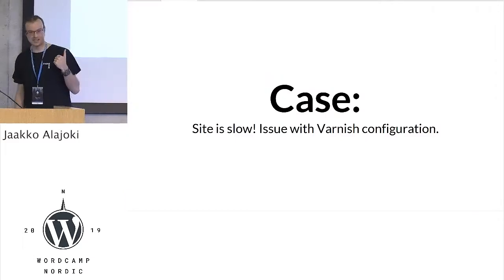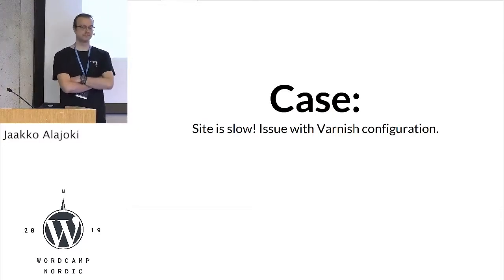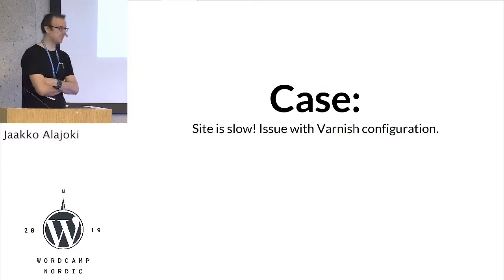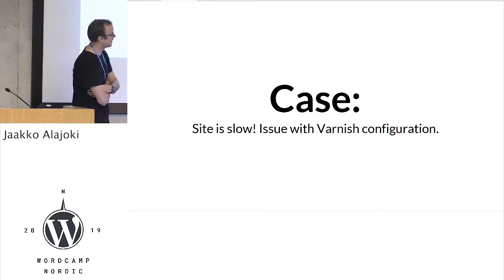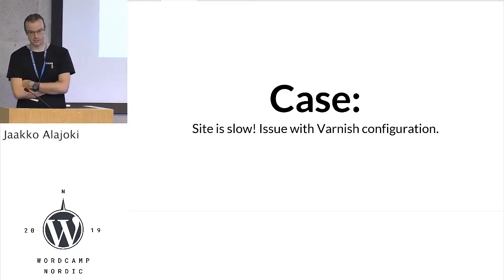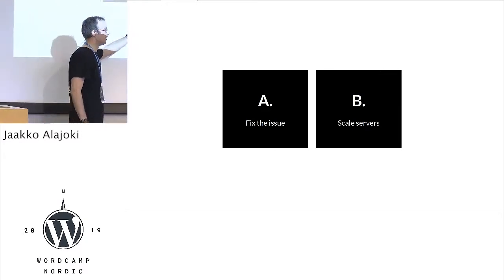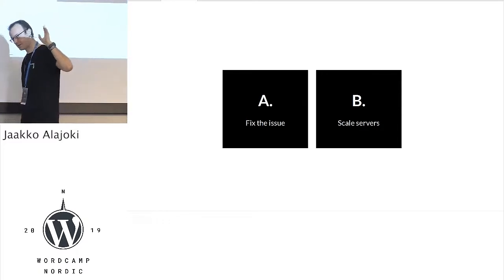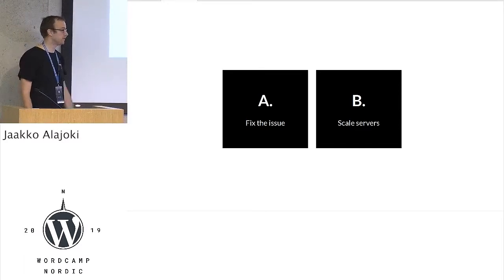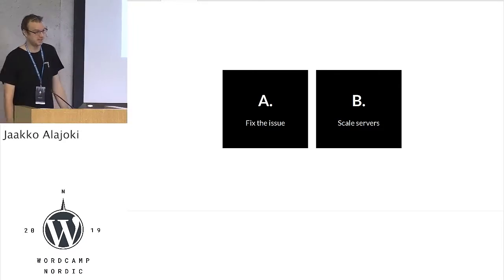I have one case example. We have been working on an event site. Last fall, a few days before the event, we realized the site was quite slow. We started to investigate the issue and found out that it was the Varnish cache — it wasn't caching properly, and that's why the site was slow. So we had pretty much two options: we could fix the issue, or we could scale up. Fixing the issue would take roughly four hours of work, worth about 400 euros. Scaling would take a few minutes, with maybe 30 euros in additional server costs. So you can guess what we did.